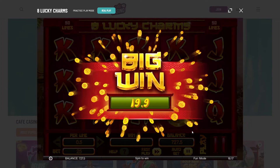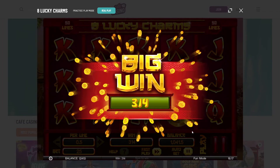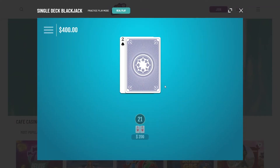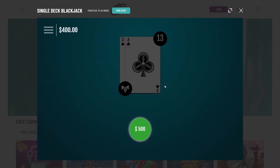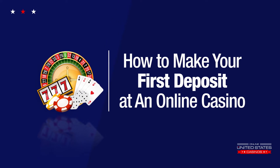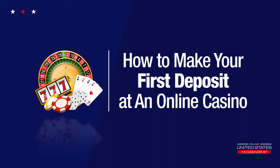Are you looking to cash in on your bonuses and start winning money at secure online casinos? Then this information is perfect for you! Hi, I'm Barbara, and in this video I will go over how to make your first deposit at an online casino.